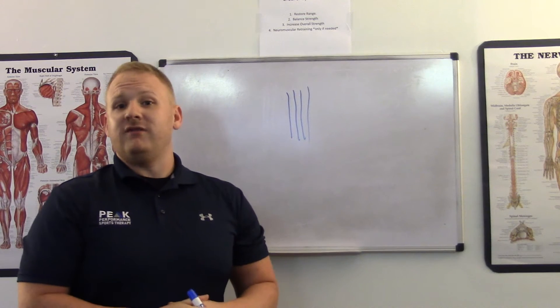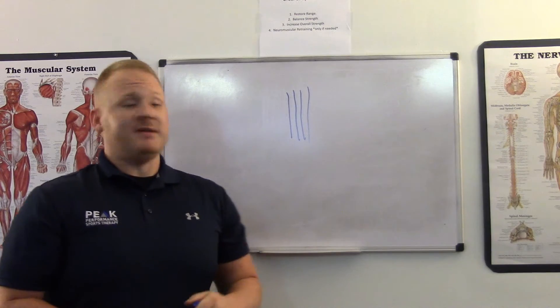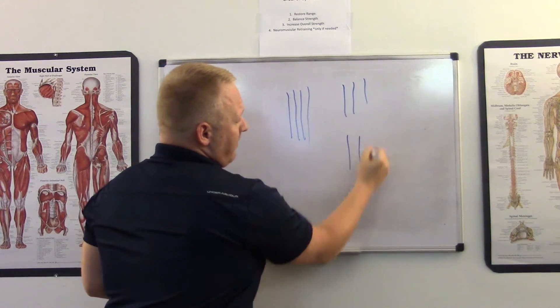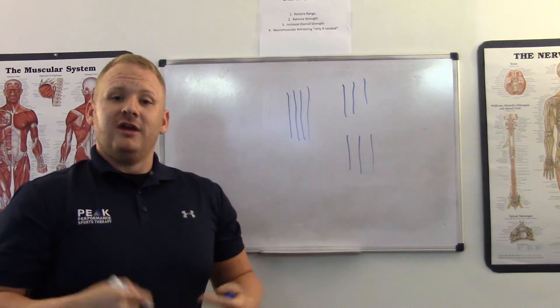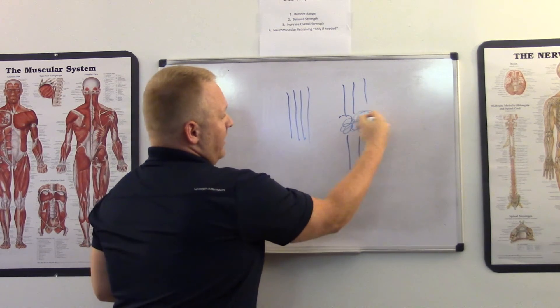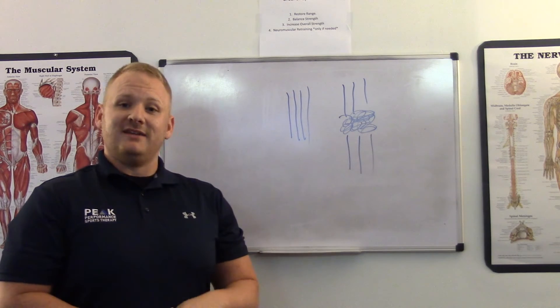Over time, we repetitively use our muscles and tendons more than we should. We put a lot of force inside the muscle. When that happens, it can create a degenerative process. These two top parts are normal healthy tendon, but over time when you're using them more than you should, the body actually panics and starts to put down some inferior fibers inside of here — and that's the degenerative process. That's the actual tendinosis.